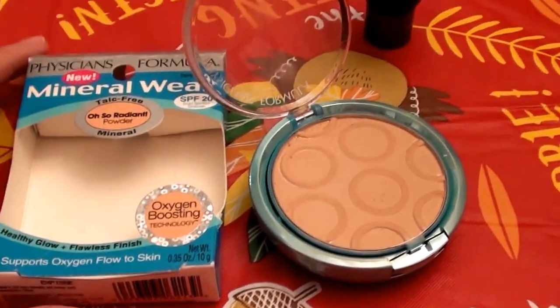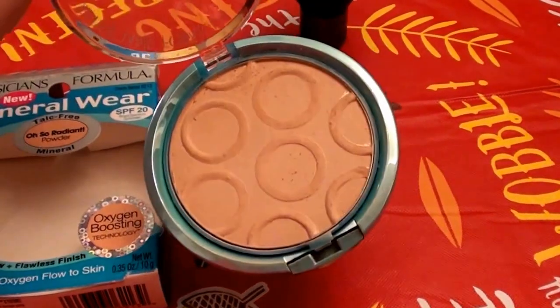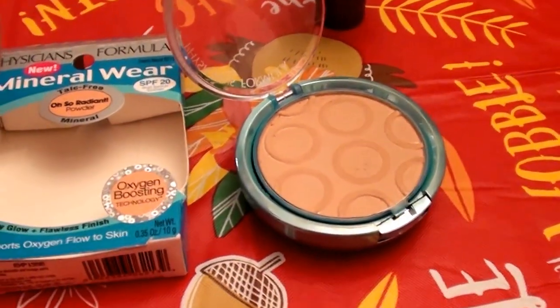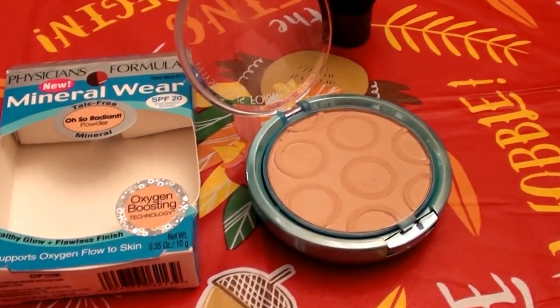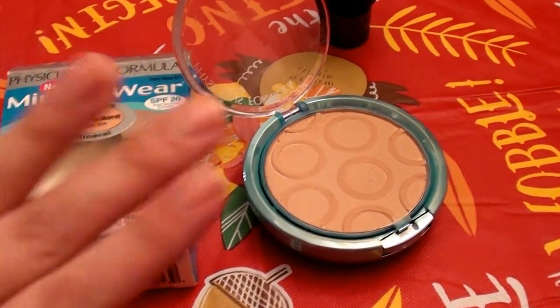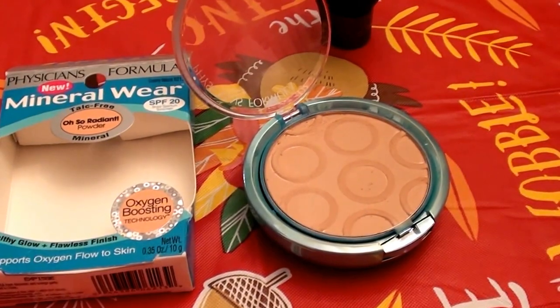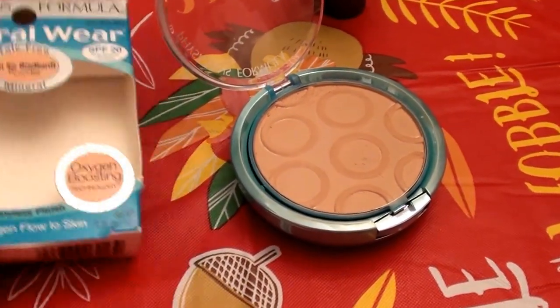With that said, I'd like to get into this powder, which is fragrance-free — I absolutely love that. I was so happy when I read that it was fragrance-free. I bought this at Target and I am loving the no smell from this powder. It is so refreshing in comparison to the Argan and Moroccan Wear line.